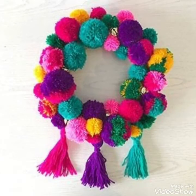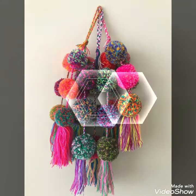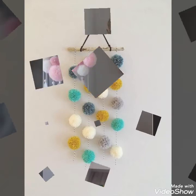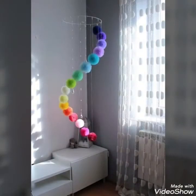From these pom pom balls, you can pick up any of these ideas to make your home decor more beautiful and decorative. Other than wall hangings, you can combine different threads with these pom pom balls to make it more decorative and unique. You can hang them on your walls in different room decoration ideas to enhance the beauty of your house.